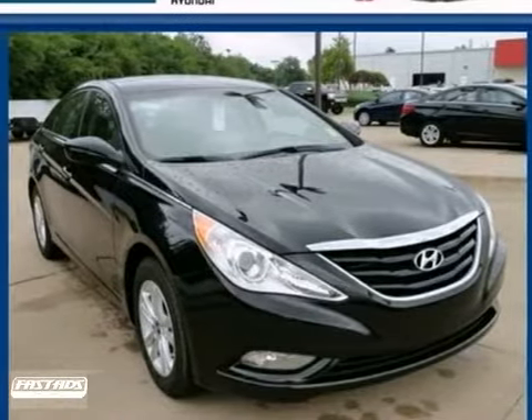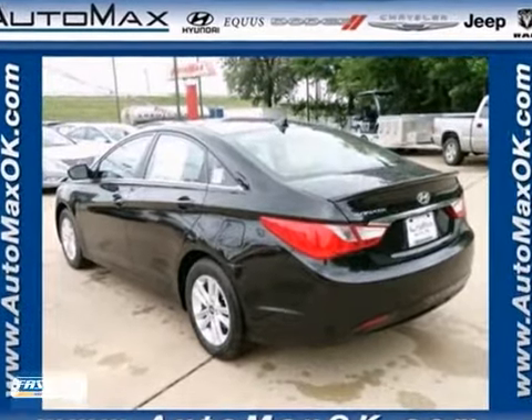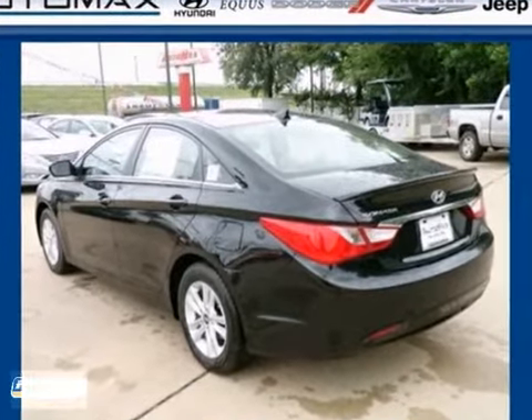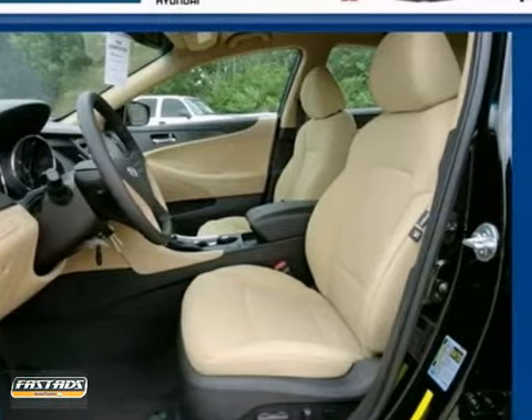You and the family, or just a group of friends, will fit comfortably in this 2013 Hyundai Sonata. With great features like alloy wheels, fog lights, and a multifunction steering wheel, the sedan is sure to please.